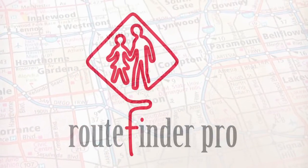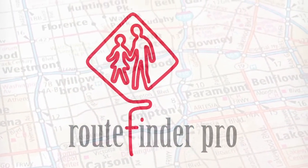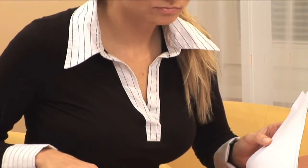I recommended the district to purchase TransFinder routing software after thoroughly evaluating four other software vendors. I found TransFinder to be the most cost-effective solution to my routing problems and was delighted to find out it was very user-friendly.